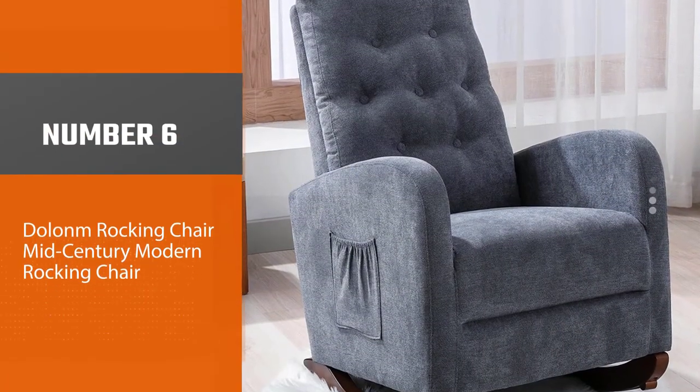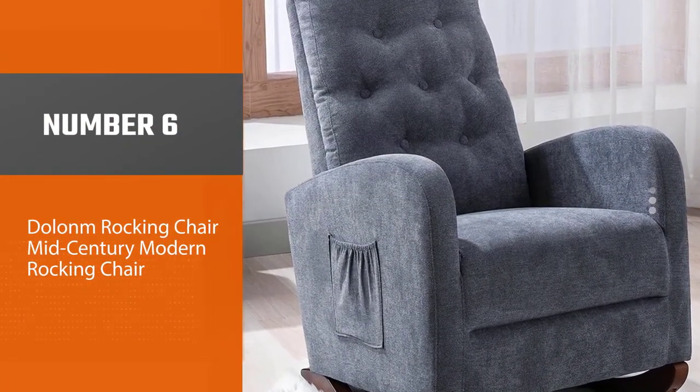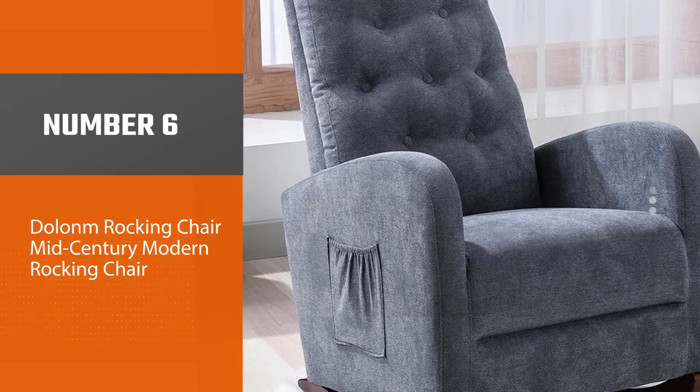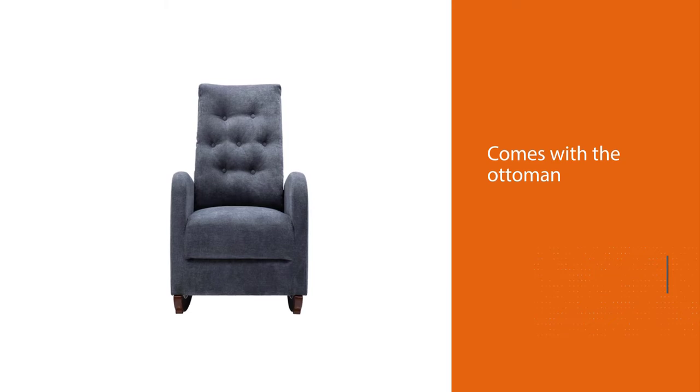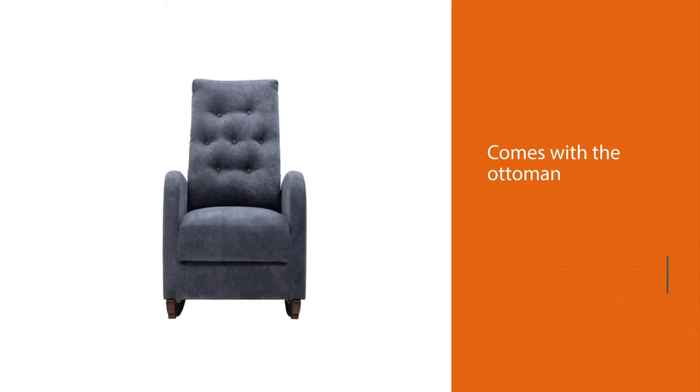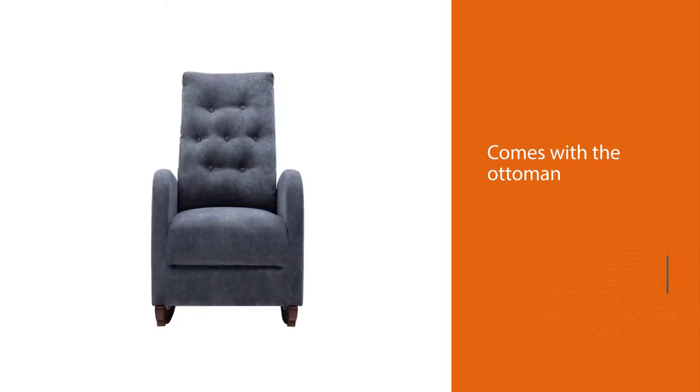Number 6: Dolan Rocking Chair Mid-Century Modern Rocking Chair. For a moment, let us just appreciate the fact that this chair has a pocket. Wipes, bottles, remote controls — whatever you need, you can hold all of it in the pocket on the side.